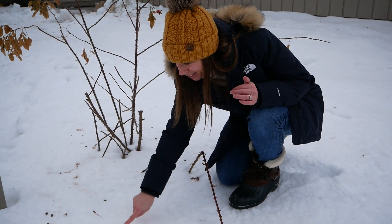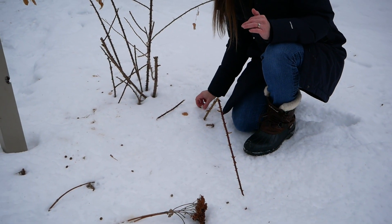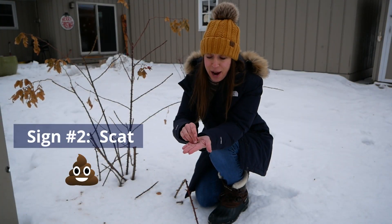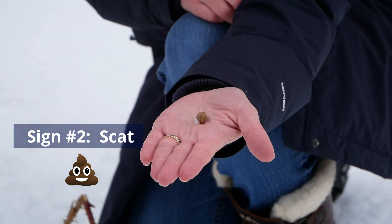Now there's another clue right here by these chewings on this shrub — can you see it? It's right here. Their scat is everywhere. It's brown and round, and if I look closely I can even see woody pulp.